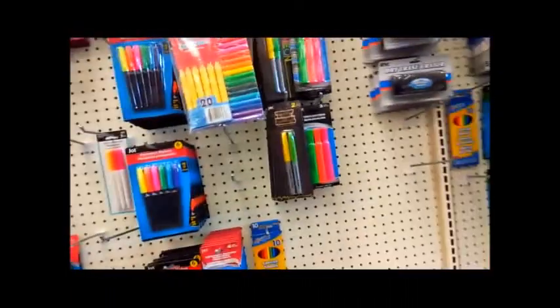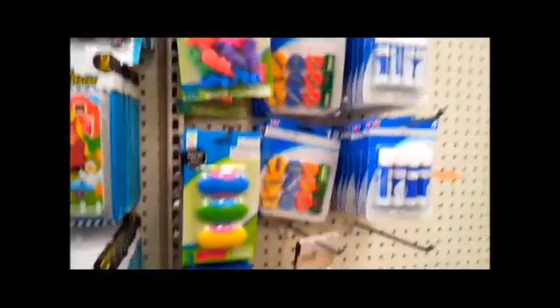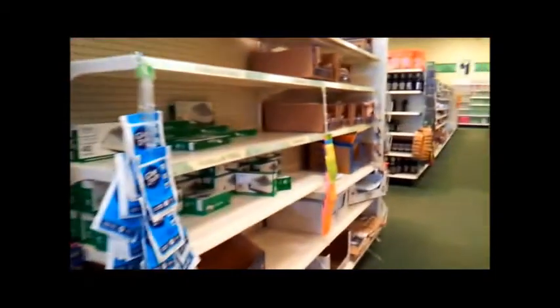Hello my friends, I'm here with you today again on another Dollar Tree shopping trip. As you can see, there's not much — they've been cleaned out for the most part. I'm looking to see if there's anything here that I could use. You can hear them in the background, very excited to be working today.